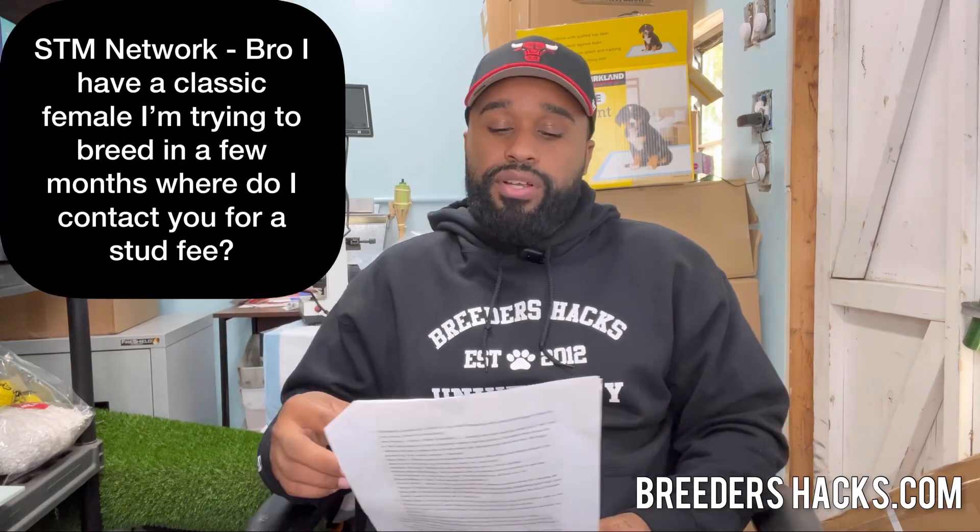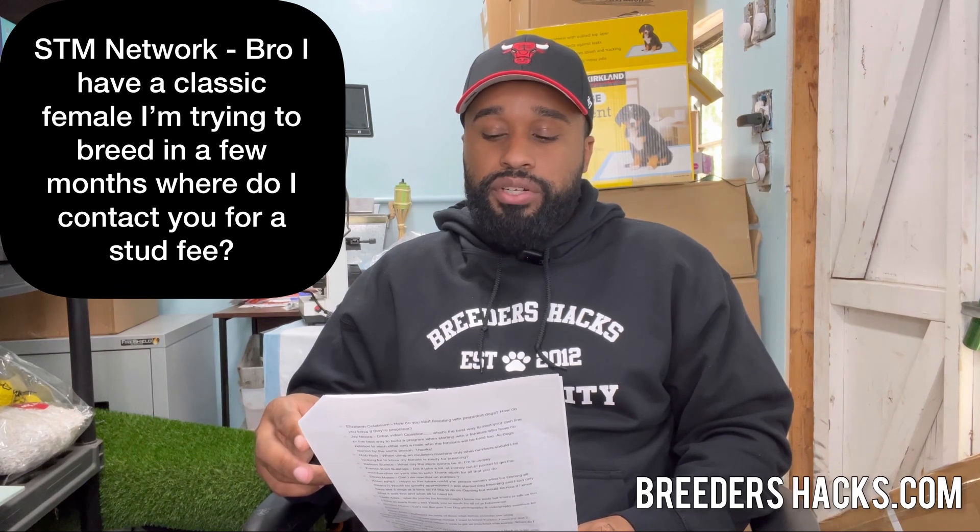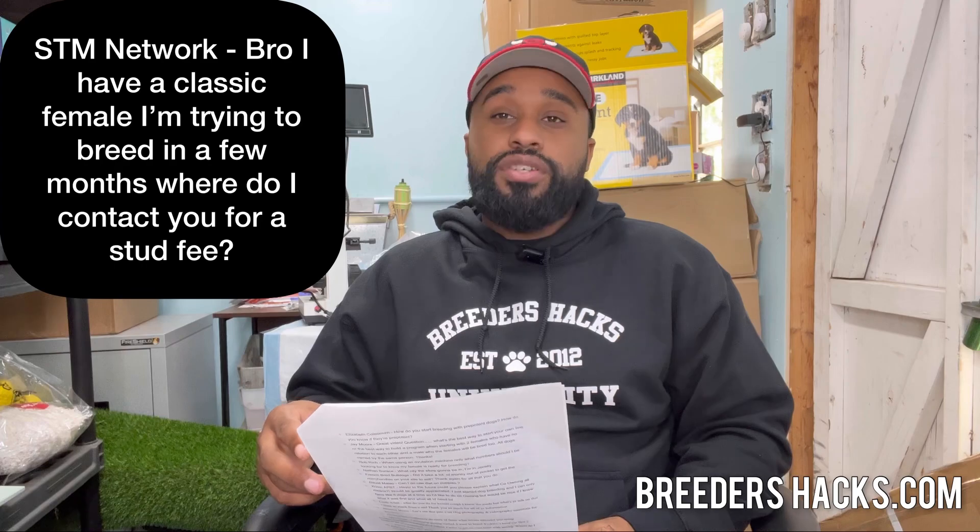STM Network says: I have a female I'm trying to breed in a few months — where do I contact you for a stud fee? You can contact us through breedershacks.com — we have our email there. Our studs have a certain number of breedings per year and then they're closed until the following year. We have a stud waiting list — if you're interested, jump on it and get notified immediately when one opens up. Same thing goes for puppies: jump on the waiting list and you'll get notified before it even reaches social media.